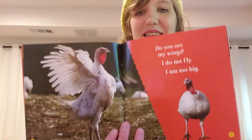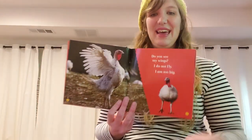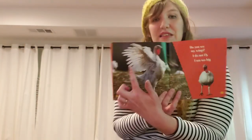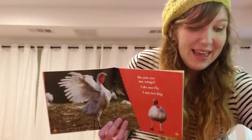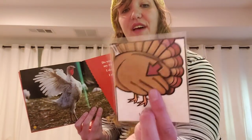Do you see my wings? 'I do not fly. I am too big.' So this turkey, even though it has wings, doesn't fly because the turkey is too big to fly. We can see the wings under the feathers here.